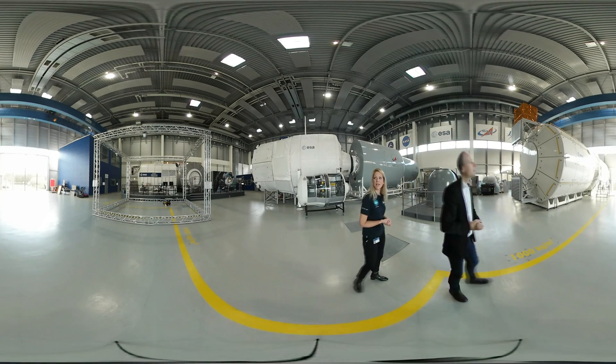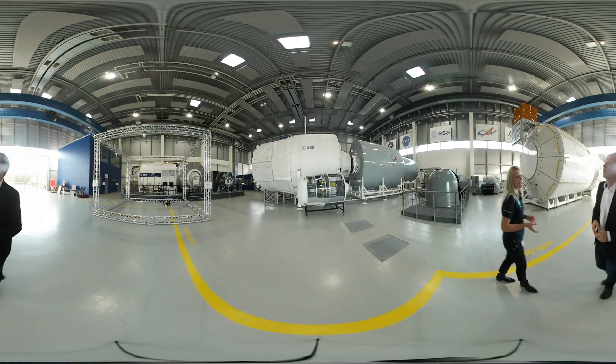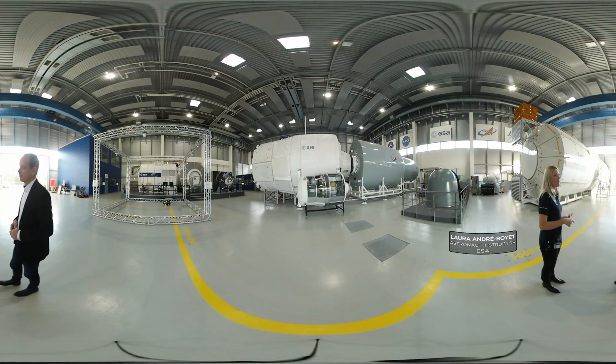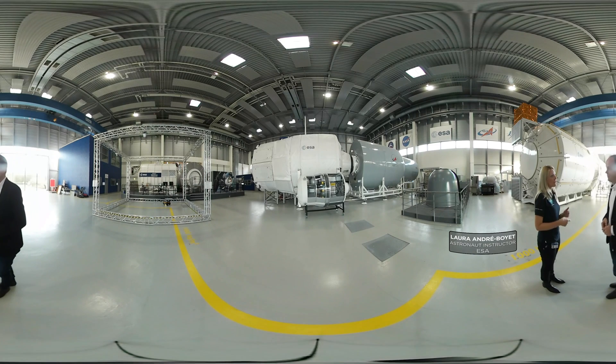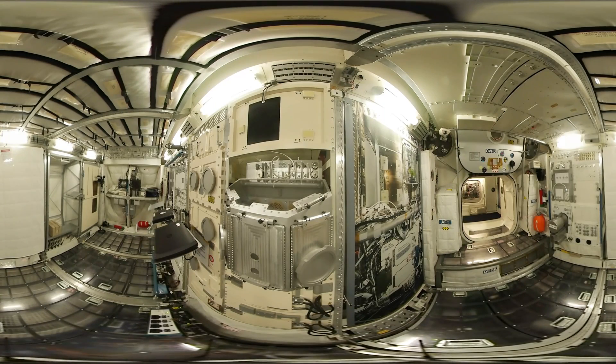We are in the training hall of EAC, the European Astronaut Centre in Cologne, and every astronaut that is flying to the International Space Station has to come and train here. It's a part of their standard training, advanced training as well. Because onboard ISS there are different modules, every astronaut has to learn exactly how each system is working. This is for their safety and for their work quality as well.